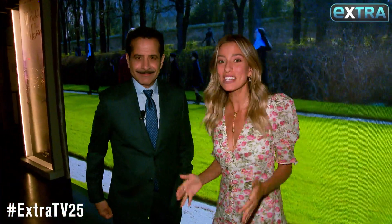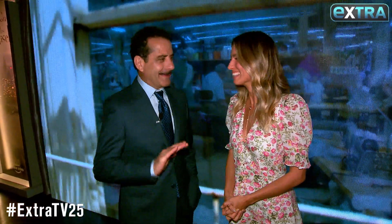Hey guys, I'm with Tony Shalhoub, and we are on the set of The Marvelous Mrs. Maisel. Well, kind of on the set. Kind of. But as close as we can possibly get to the set.